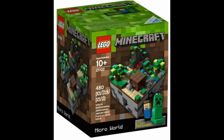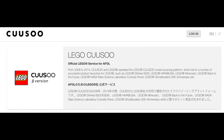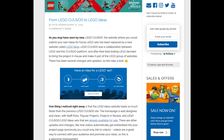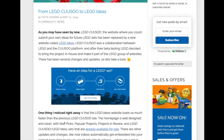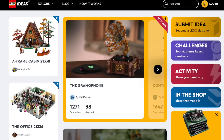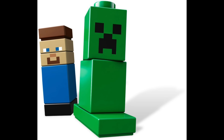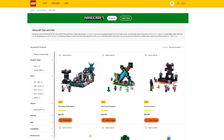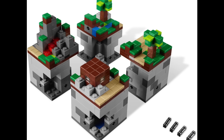At number 44 we have the Cuusoo, or LEGO Ideas 003, Minecraft Microworld. The Cuusoo was the name of the original LEGO Ideas theme — it was co-created by LEGO and Cuusoo, a Japanese partner who set up the platform for fans to submit ideas. If a submission reached 1,000 supporters, later updated to 10,000, it had a chance of becoming an official set. I'm just personally not really into Minecraft, so that's why it's here.